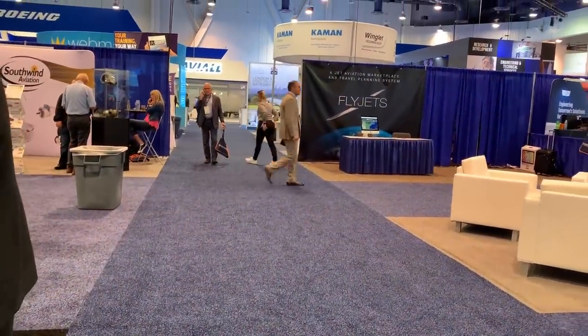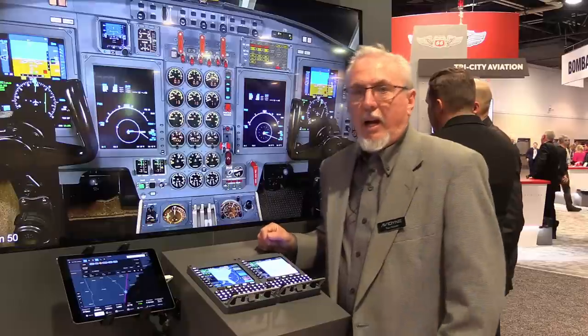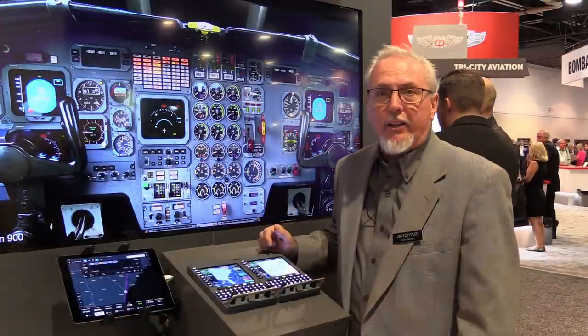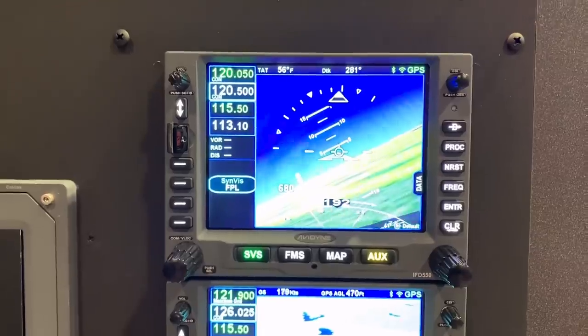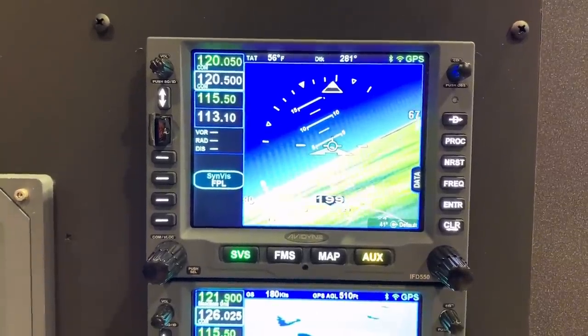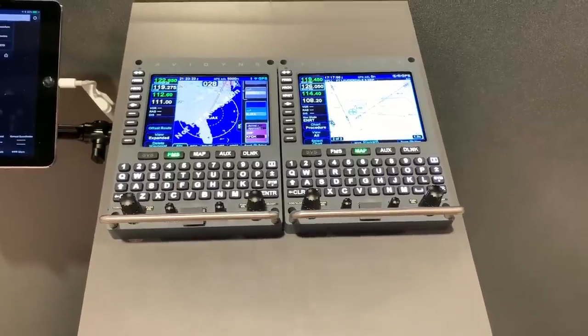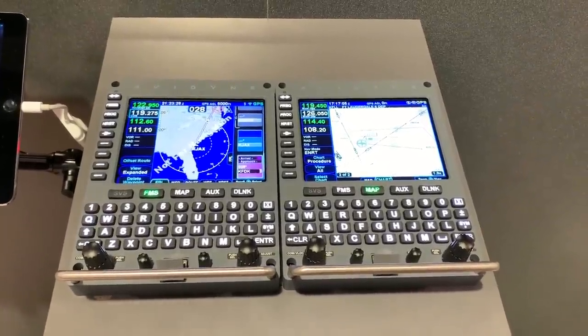Avidyn was showing the Atlas at the NBAA Business Airplane Show in Las Vegas this past fall. I went over and spent some time with Tom Harper. Hi, this is Tom Harper with Avidyn. We're here at NBAA in Las Vegas introducing our new Atlas flight management system. It's a really exciting new product — an evolution from our IFD series as we've moved up market, taking the hundreds of thousands of hours of experience with that product line into the Zeus mount form factor.